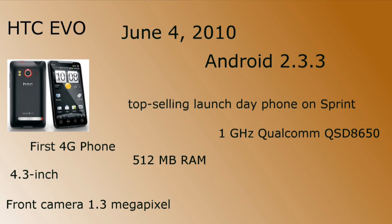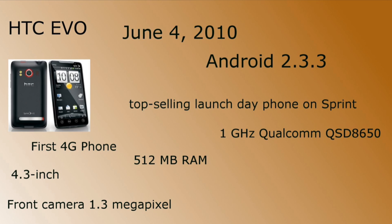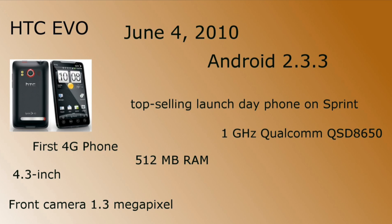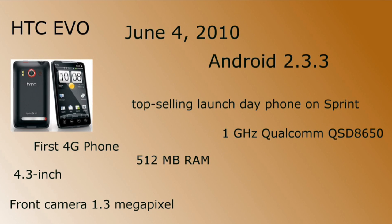The next big push for Android was the HTC Evo, running Android 2.3.3, launched June 4th, 2010. It was the first 4G phone on Sprint — the first 4G phone in the world, I believe. It had a 4.3-inch screen, 512MB RAM, a front-facing camera at 1.3 megapixels, and a rear camera with 8 megapixels. This thing was hardware massive. It had a kickstand, as you can see. It was about $200 on Sprint with a contract. Really good phone, a really big push for Android concerning hardware — a monster phone and a top-selling phone on Sprint on the first day of launch.